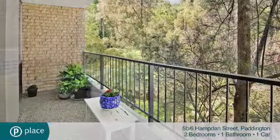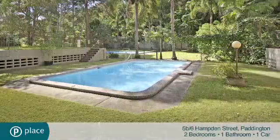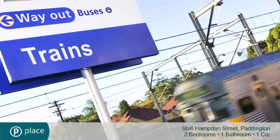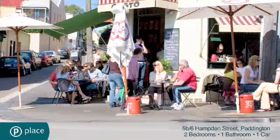Additional features include security parking, lift access, an outdoor pool and ample visitor parking. An adjacent pathway takes you directly up to the Edgecliff Centre and Station, and it's a brief walk to the cosmopolitan attractions of Five Ways.